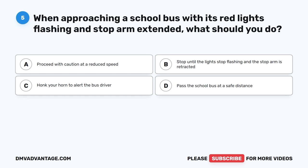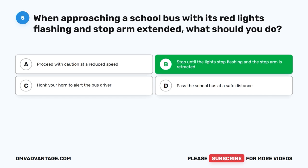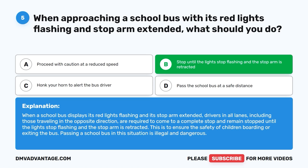Question 5: When approaching a school bus with its red lights flashing and stop arm extended, what should you do? The correct answer is B, stop until the lights stop flashing and the stop arm is retracted. When a school bus displays its red lights flashing and stop arm extended, drivers in all lanes, including those traveling in the opposite direction, are required to come to a complete stop and remain stopped until the lights stop flashing and the stop arm is retracted. This ensures the safety of children boarding or exiting the bus. Passing a school bus in this situation is illegal and dangerous.